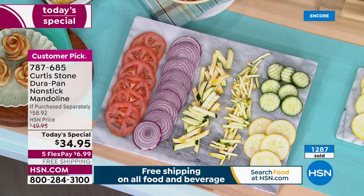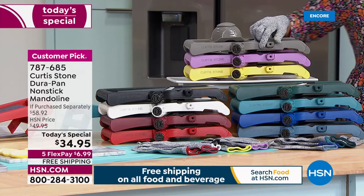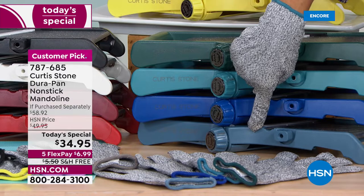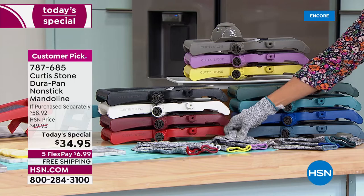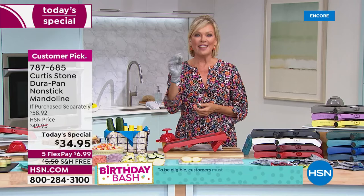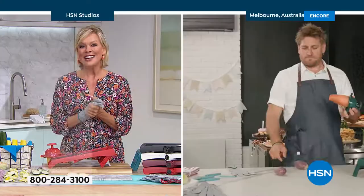We've got 11 colors for you to select from: gray, lavender, bright yellow, evergreen, turquoise, classic blue, slate gray blue, black, white, burgundy, and cherry red. Everybody gets a glove and the pusher to match. This tool does what I consider the hardest part of anybody's job in the kitchen — the slicing and the dicing. Chef is going to take it away from here, from the land down under. Thank you for joining us to be a part of our big birthday, Chef.